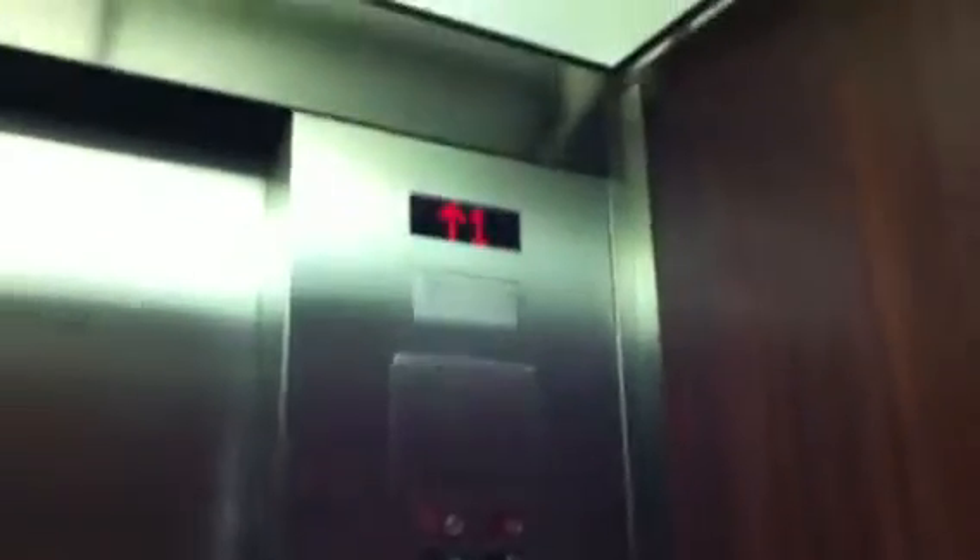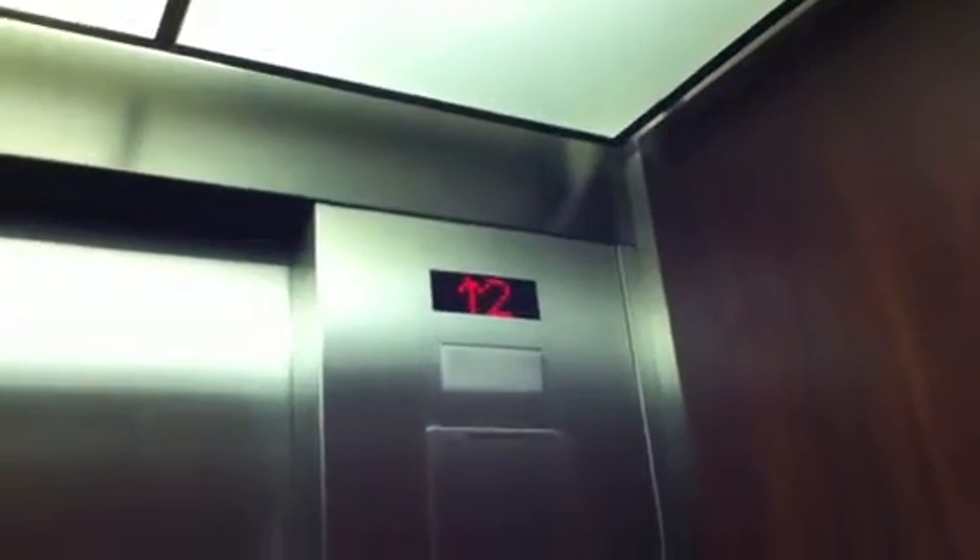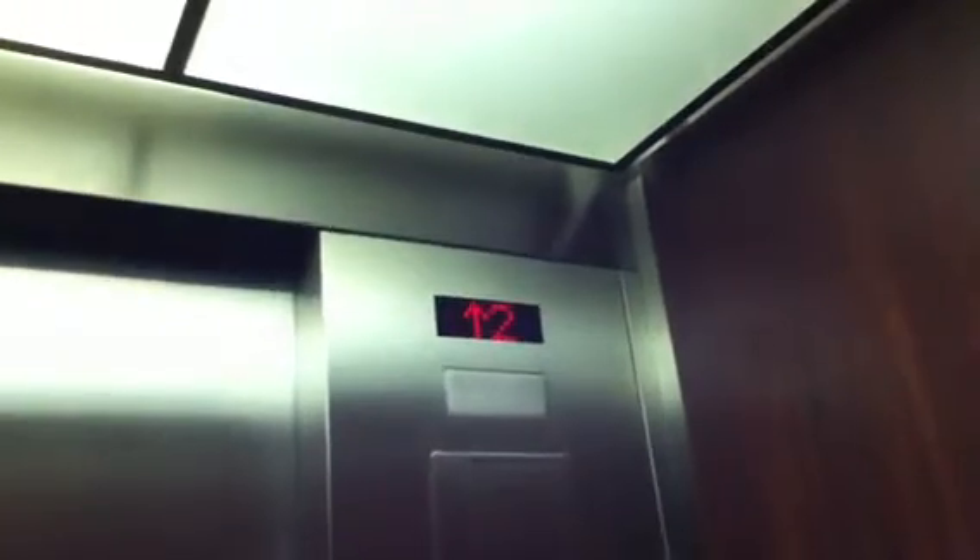Floor one. Does this have the bumpers? Door close button works. You can hear it too.